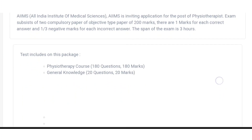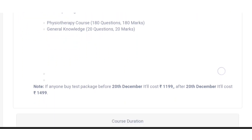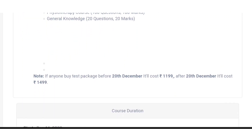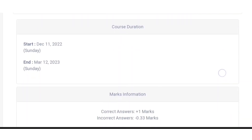This package includes 180 questions related to physiotherapy and 20 questions related to general knowledge. If you buy this package before 20 December, it will cost you 1200 rupees instead of 1500 rupees. The course starts from 11 December 2022.